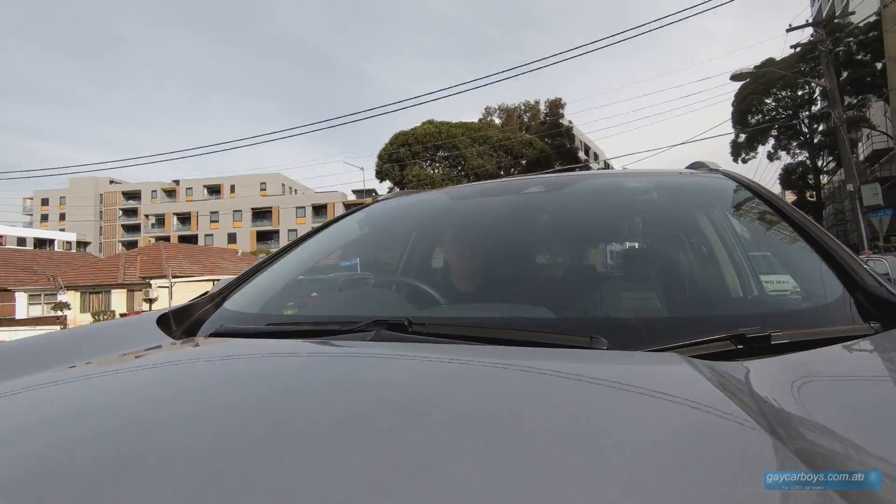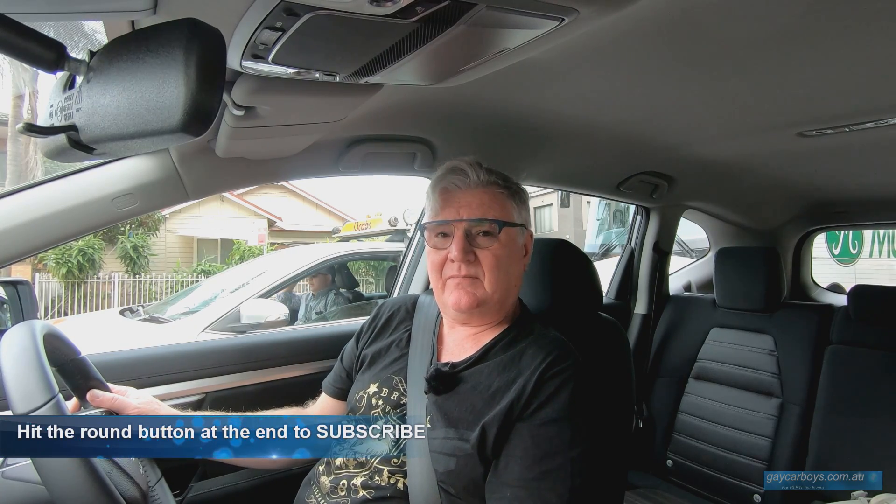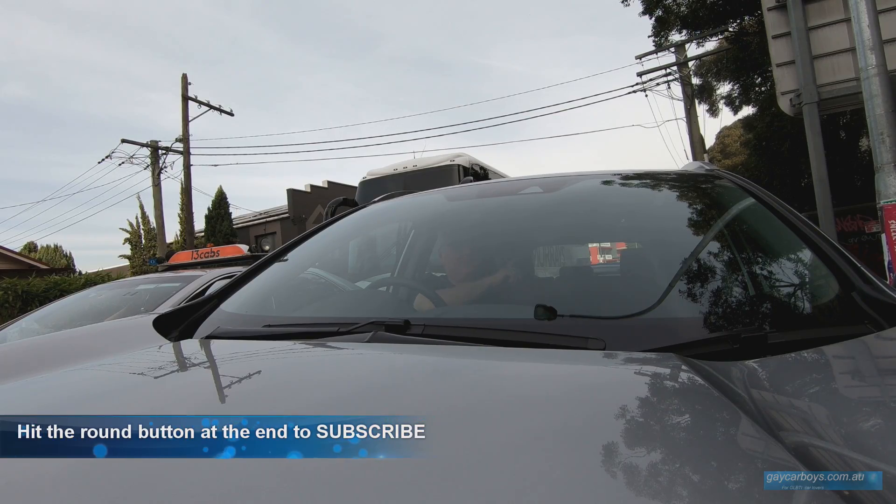I'm going to rate it in its segment at 8 out of 10. As I mentioned, on a long trip this is incredibly comfortable — the seats are comfortable and it's so quiet. Active noise cancelling is something you once only got in very expensive cars, and I don't call a car in the mid-30s expensive. Do you? As always, hit the button there to subscribe.